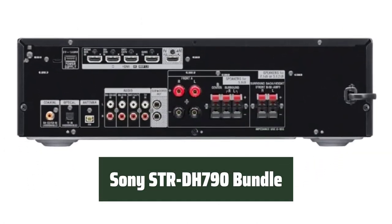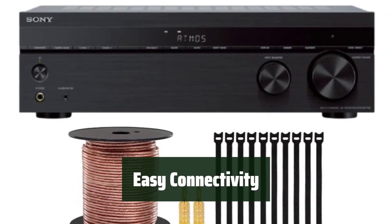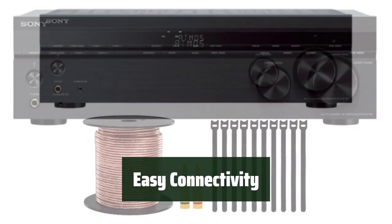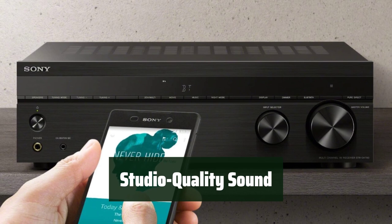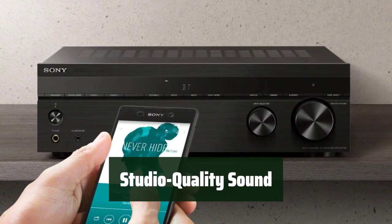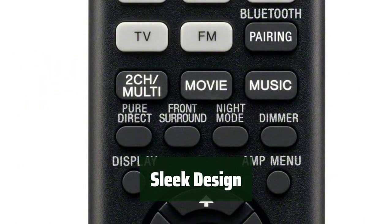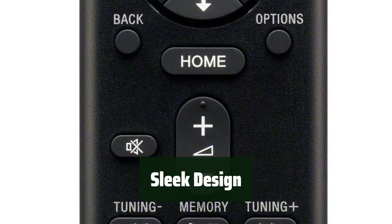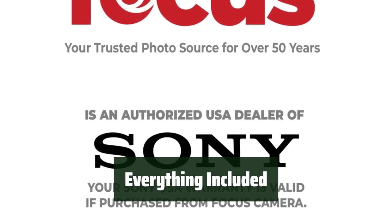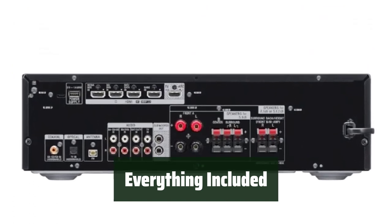Number 1. Experience superior audio quality with advanced auto calibration technology — you'll hear every detail in stunning clarity. Connect with ease using four HDMI inputs and one output; it's simple to connect your UHD Blu-ray disc player, TV, and games console. Enjoy studio quality sound in higher than CD quality with high resolution audio. The streamlined slim design fits easily into your media unit, blending seamlessly with your home decor. The bundle comes with everything you need to get started, including speaker wire and a gold-plated speaker banana plugs kit — all ready to go out of the box.